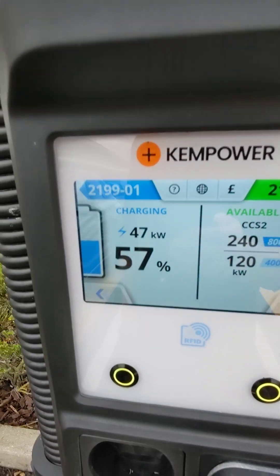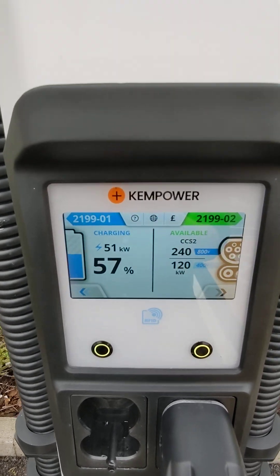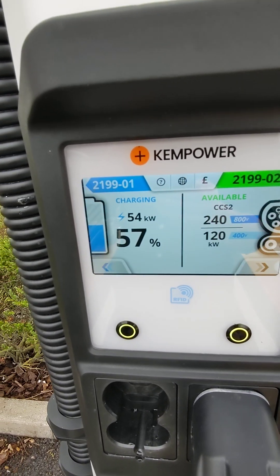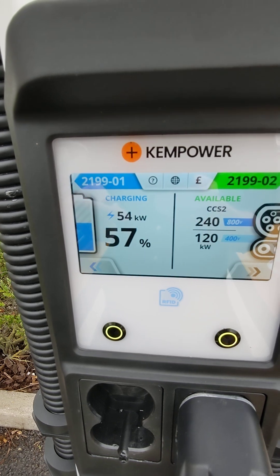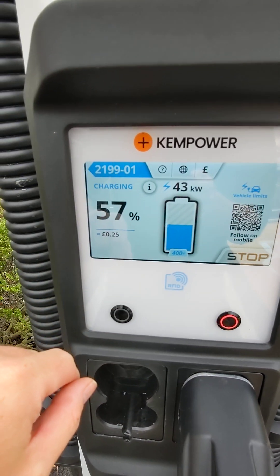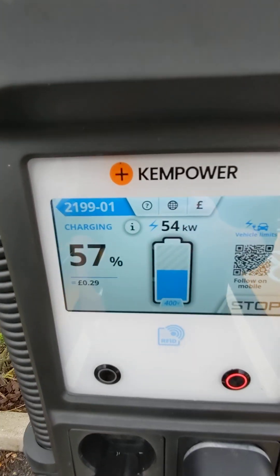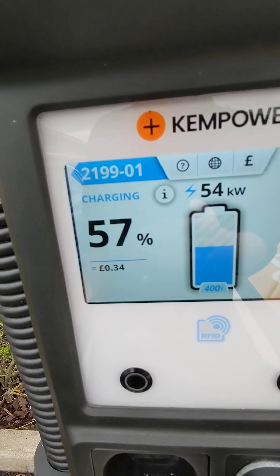This is probably about as fast as my car charges when it's around 60% full — if it's emptier it'll do 77 kilowatts, but you can see the max is higher. And look, you click on it and it gives you a price, a bit like being at a petrol pump. So that is fantastic.